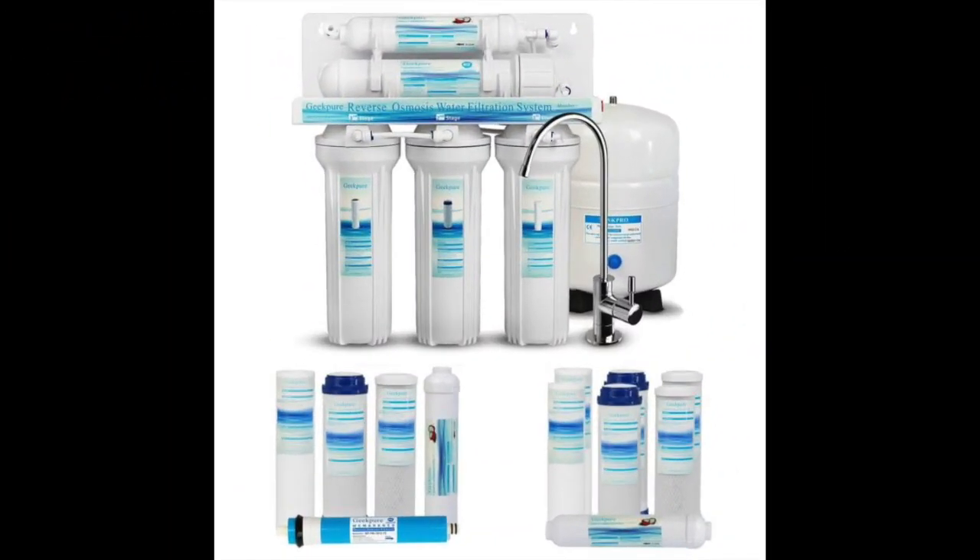Coming in at number four: the Geek Pure 5 Stage Reverse Osmosis Drinking Water Filter System. This is another excellent option if you're looking to remove potential contaminants in well water. It offers a five-phase filtration process that ensures water is filtered multiple times to remove a maximum amount of pathogenic substances, including viruses and bacteria, reducing the risk of falling ill due to the consumption of unclean water.